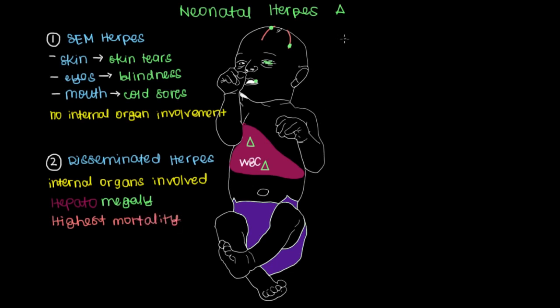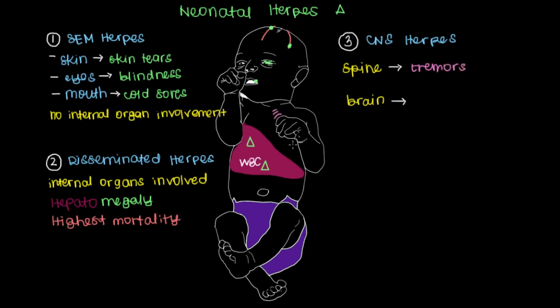Finally, the last type of neonatal herpes is CNS herpes, or herpes of the central nervous system, meaning the herpes can spread to either the spine or the brain. For the spine, what you'll most commonly see are tremors. If you look at the baby's hands or feet, there's going to be a very steady shake, which makes sense because the spinal cord gives off nerves that control the rest of the body beyond the brain.